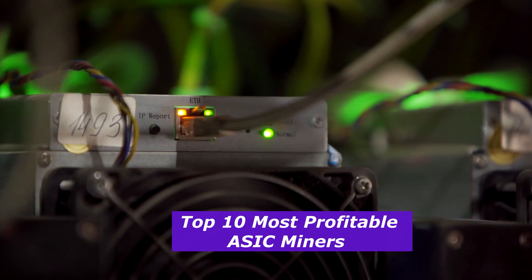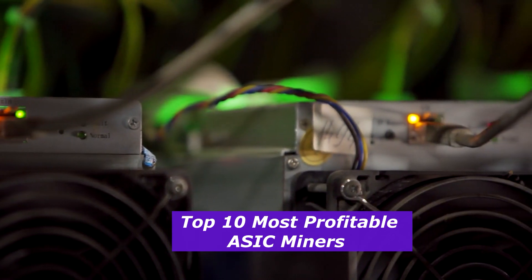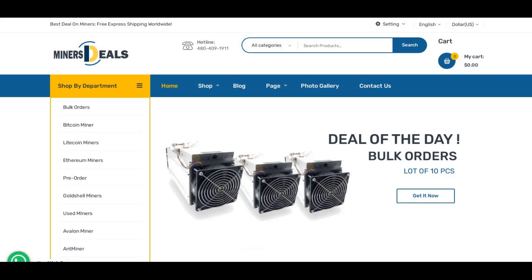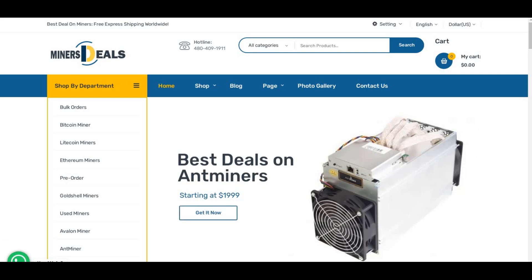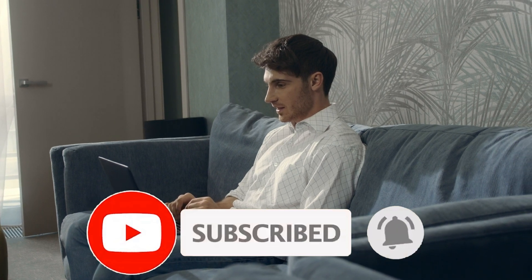Today, we're going to dive into the top 10 most profitable ASIC miners, showing you exactly how much each miner can make you monthly. I've also placed the link to Miners Deal below this video, which is my number one recommendation for buying crypto miners at the moment. Don't forget to subscribe and hit the bell icon to be notified about future videos.